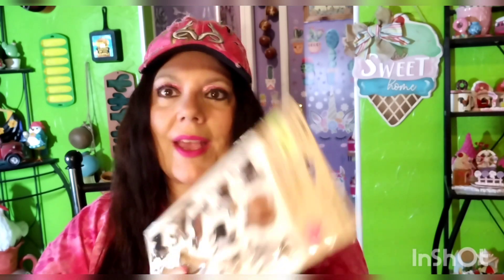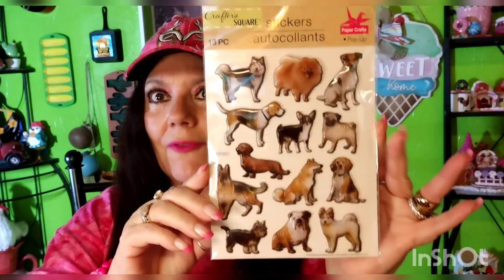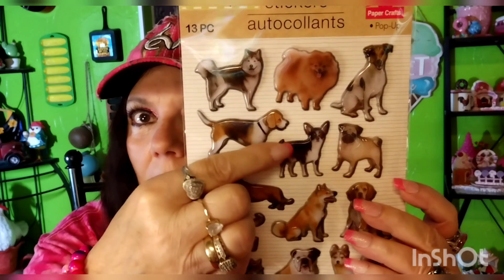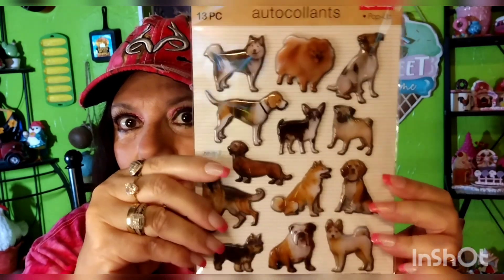I found these little dog stickers. Oh my gosh, they're from Crafter Square. Aren't they cute? I love them. For the dog giveaway, you get 13 pieces. There's the Chihuahua right there. They're so cute. So that goes in the dog giveaway.